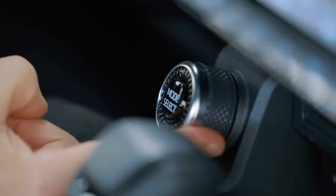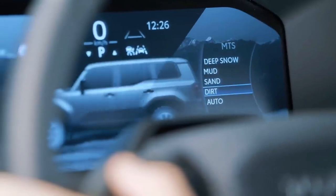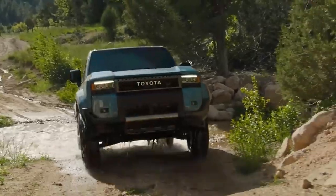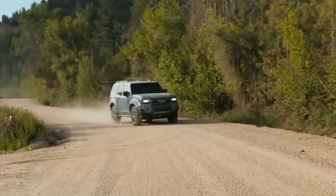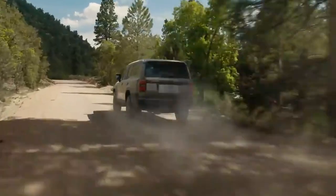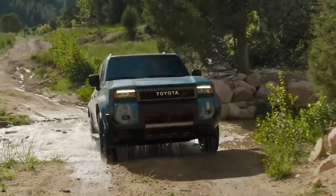Land Cruiser offers options like standard crawl control and a multi-terrain select system, which now operates in 4-high and 4-low, to help maximize traction off the beaten path. These are complemented by an optional front stabilizer bar disconnect system, and a standard rear locking differential that can assist in distributing power evenly between the rear wheels in situations with limited traction.